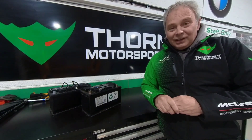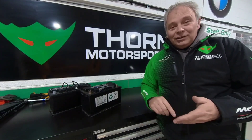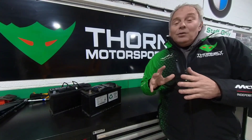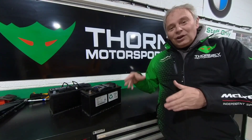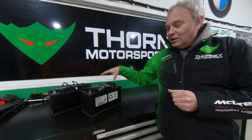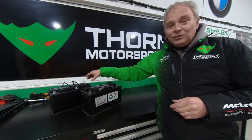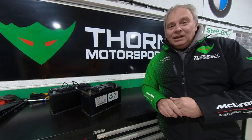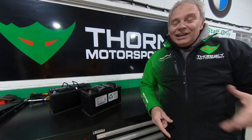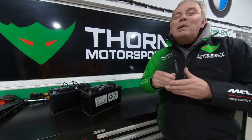It does need a diagnostic kit, but it doesn't necessarily need a McLaren dealer diagnostic kit. We can do it with our kit, as can our dealers in Boston, Scottsdale, Munich, and New Zealand. What you have to do is go to the car and deprogram the battery management system that runs the lithium-ion battery — just take it out, get rid of it. Then you swap in the lead-acid battery, plug it in, and the car is fine. All you lose is the battery management system, i.e., the readout telling you how many days are left in your battery — which frankly is not very accurate anyway.